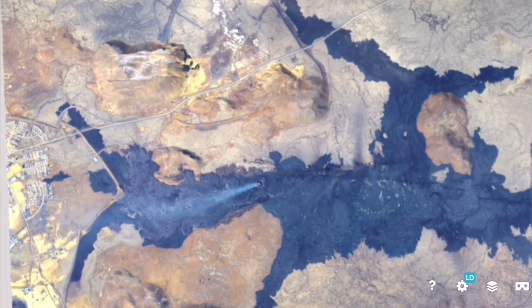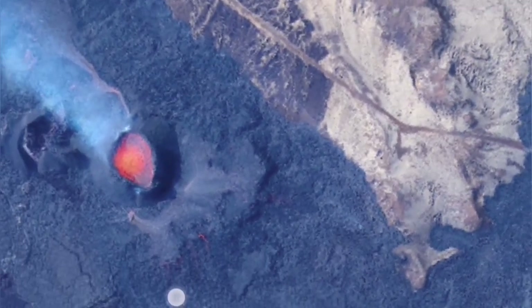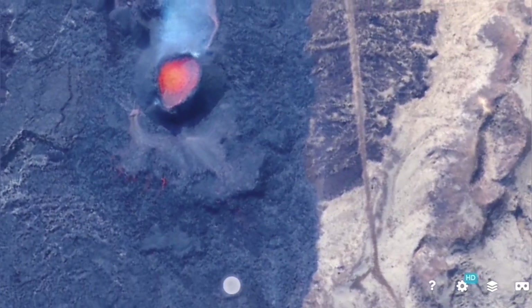Many weeks have now passed and this volcano is yet still erupting. Let's go through this volcano. This is the latest image — a 3D model — as you can see.